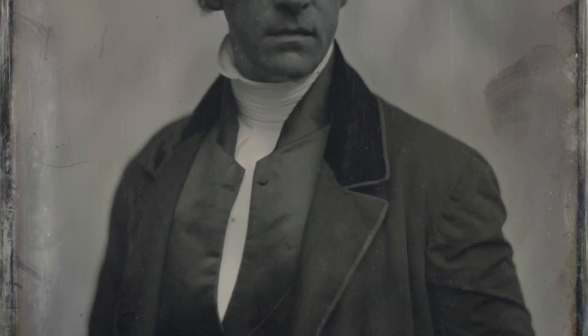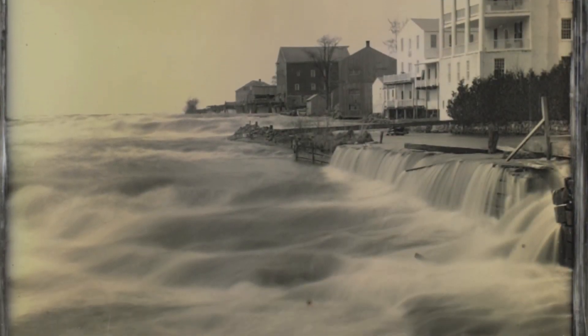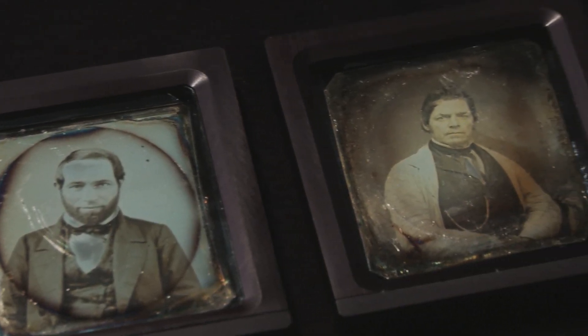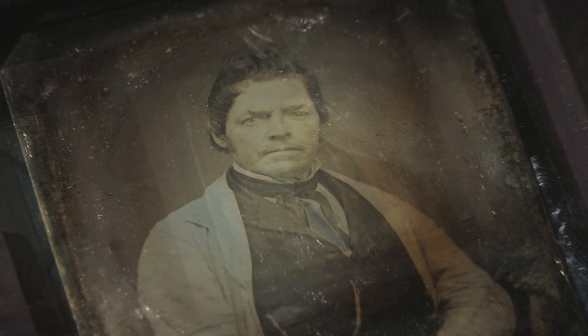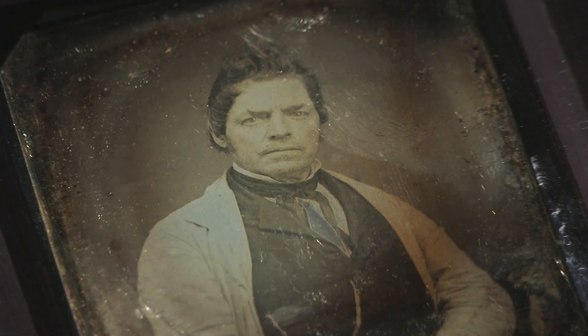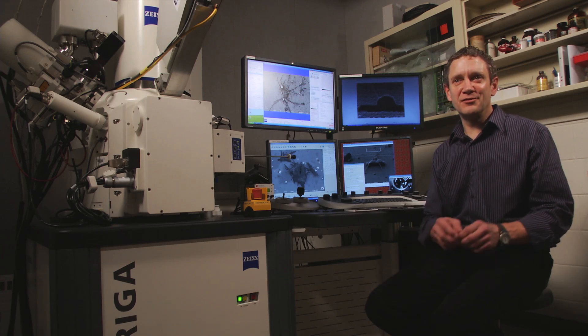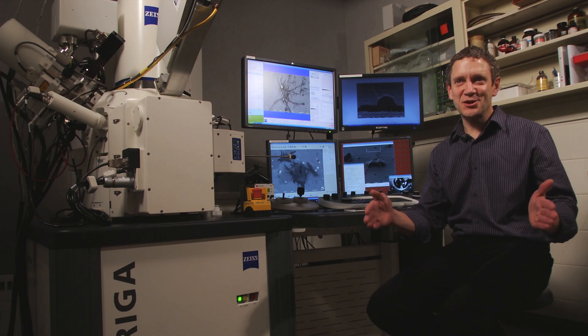What you wouldn't expect is that nanotechnology is at the heart of the earliest form of photography, the daguerreotype. The daguerreotype is the first successful medium of photography, and it was a miraculous discovery by a Frenchman, Louis Daguerre, in 1839. It became the predominant mode of photography from the moment it was invented until about the Civil War. The image formed in the daguerreotype is nanotechnology at work — you'd have to have between 100 and 1,000 nanoparticles stacked side by side to be as big as a human hair.